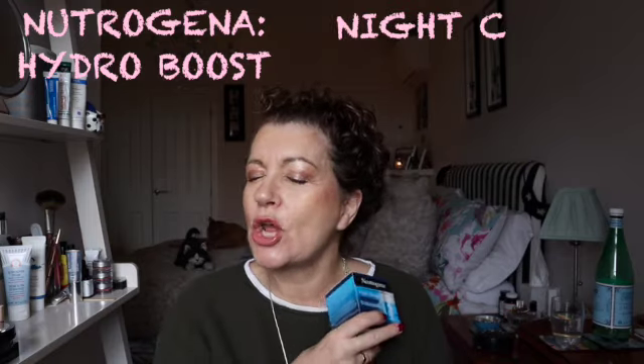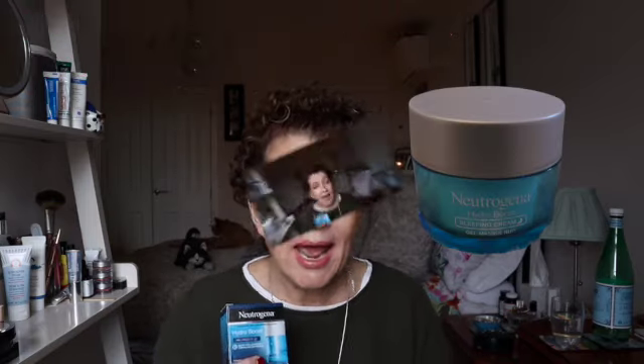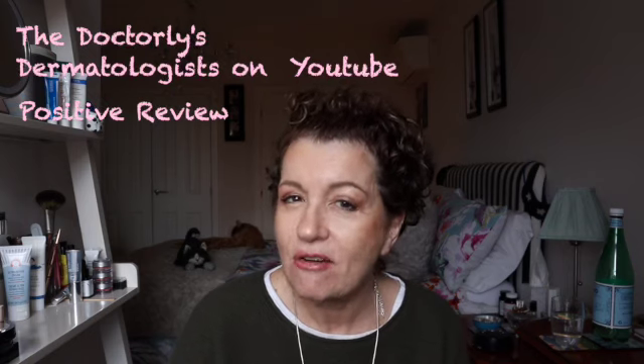Neutrogena needs no introduction — it's popular with both men and women and features not just skincare but also hand care, so it is a very popular product. Recently I noticed the Dr. Lees were giving it a review and I thought, do you know what, I'm going to as well. Their review was good — let's see if it meets my expectations.